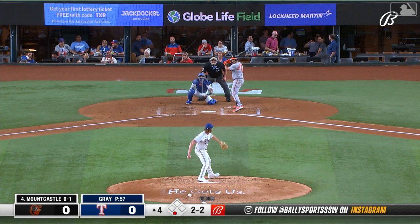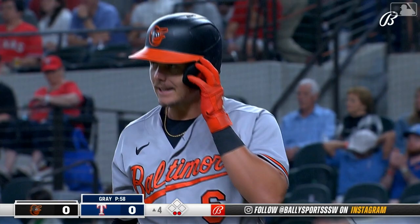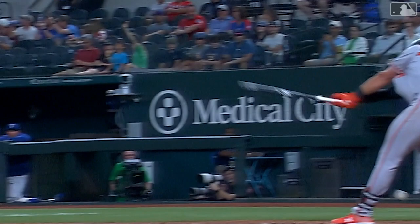I learned something new today — I feel like there's new things that keep popping up with this clock. A swing and a miss. Mountcastle strikes out in an 11-pitch at bat, but Gray ends up the victor. John Gray got Ryan Mountcastle to chase this slider outside of the strike zone. We saw two of these earlier in the at bat — he did not offer at them.